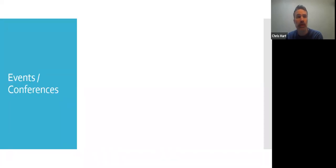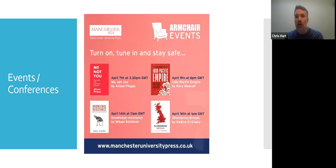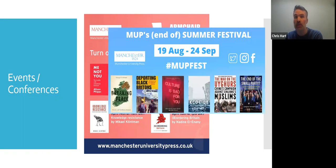Events and conferences is another area in which we look to do our promotion. We run physical events at bookshops, cultural organisations, academic conferences. The last two years, though, a lot of those events have moved online as we've gone through lockdowns. This is one of our series of events called Armchair Events. We also run summer festivals in which we promoted our books — very popular. It's a good way of bringing people to those books, but also allowing the author the opportunity to discuss their book in more detail.